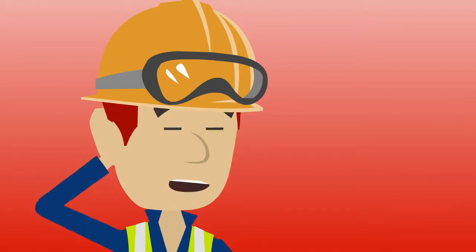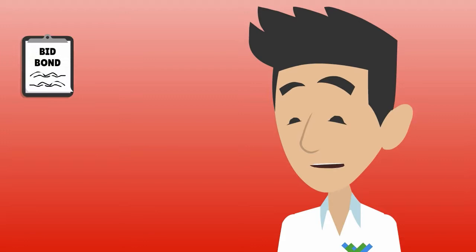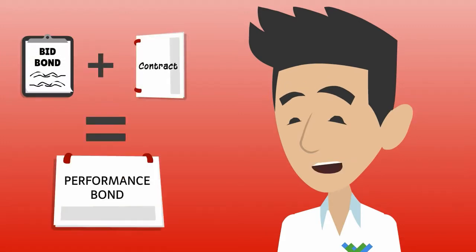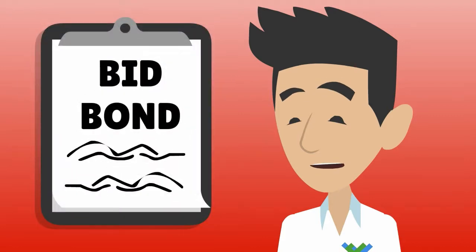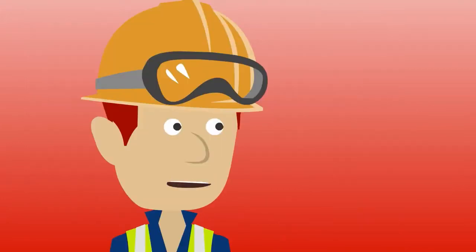I previously learned that all surety bonds guarantee something. So what do bid bonds guarantee? The bid bond guarantees that if you are awarded the contract, the bonding company will provide you a performance bond. That's why bonding companies have to underwrite the performance bond prior to issuing the bid bond. If they write a bid bond for you and fail to provide the performance bond, the government can place a claim on the bid bond.